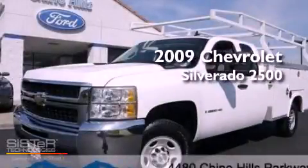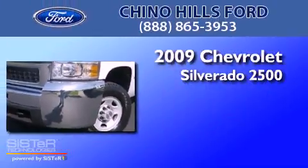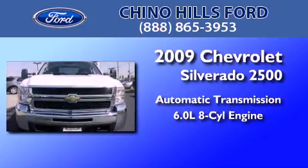This is a 2009 Chevrolet Silverado 2500. This truck has an automatic transmission and a 6.0-liter V8.